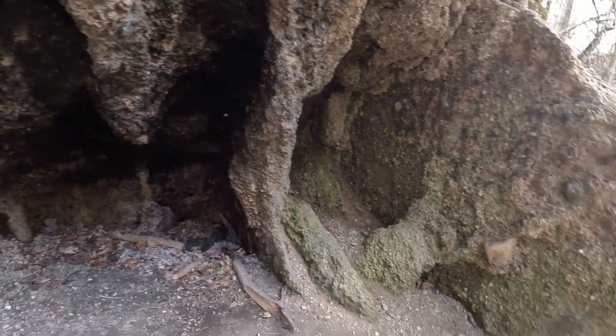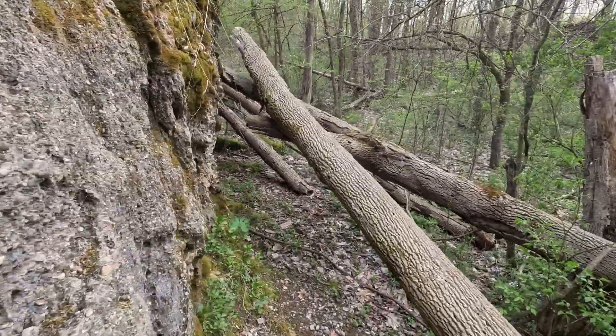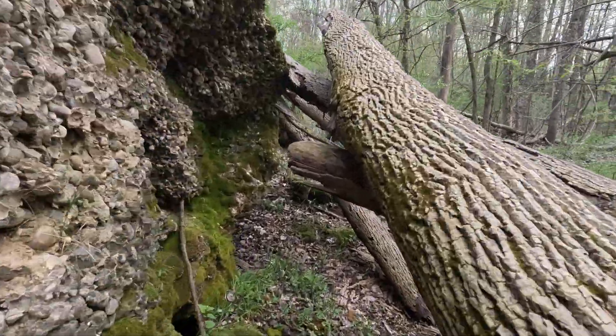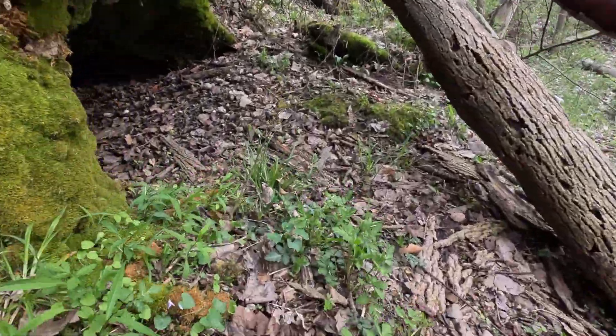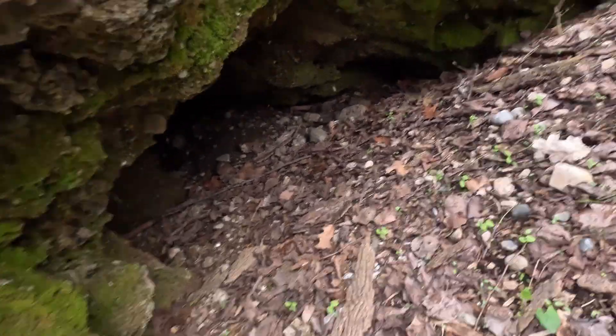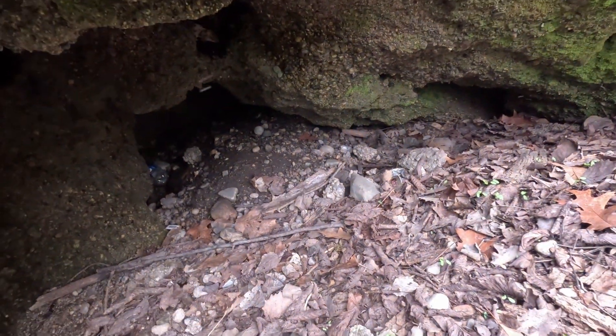You can see people have had fires down here and all that. Going to go around the corner and check more of it out. It's kind of like a slope — there's a cave system down here; you could probably camp in there.